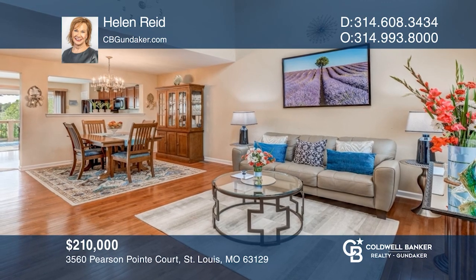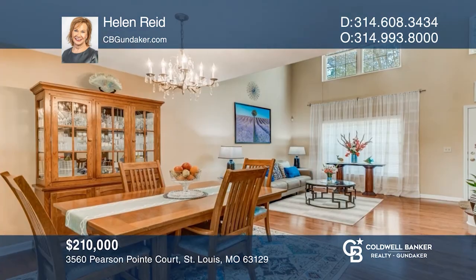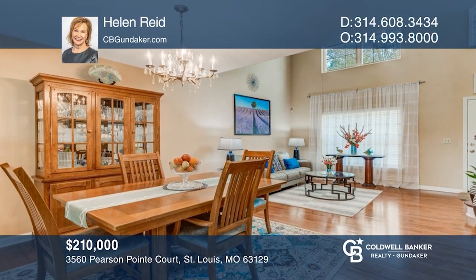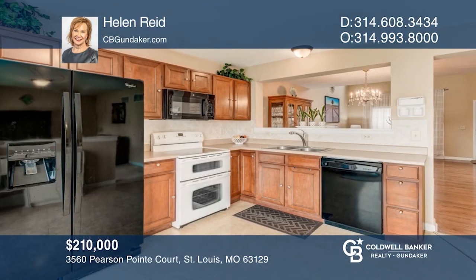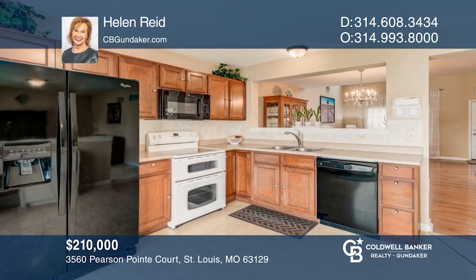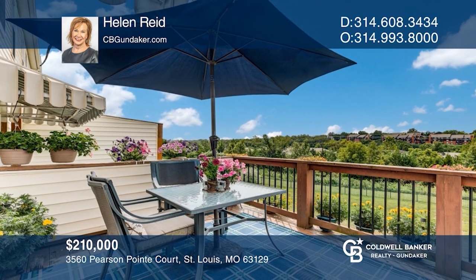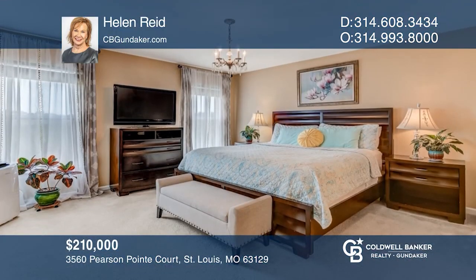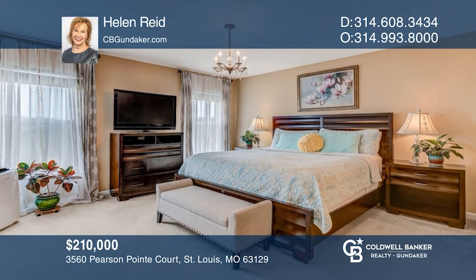This very well-cared-for villa is under contract. Upon entering, the two-story entry and the view of wood flooring and soaring ceilings that showcase the living room and dining room will impress. Entertaining is a breeze in this kitchen that walks out to the deck. The master suite offers a bath and walk-in closet. Take a tour of your dream home today by calling Helen Reed.